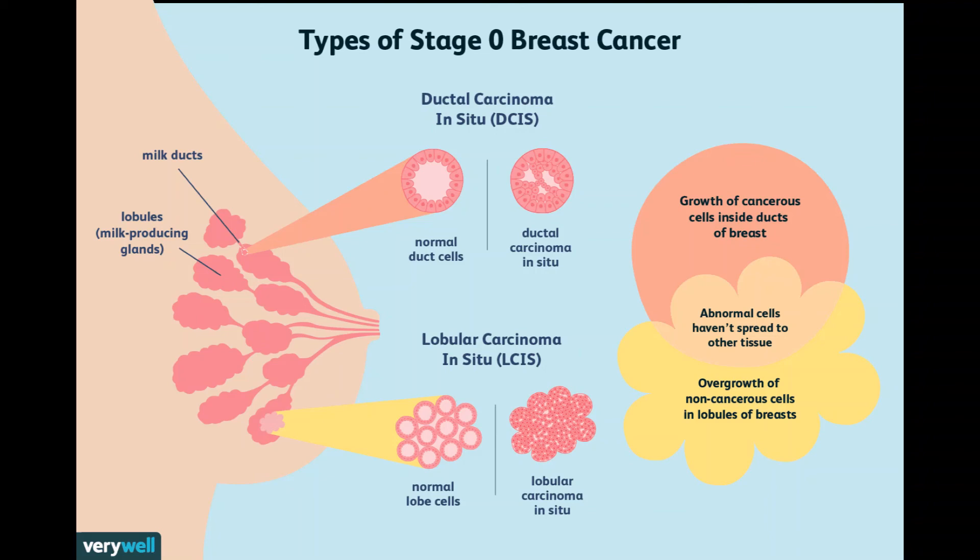If the DCIS is hormone receptor positive — estrogen or progesterone — treatment with tamoxifen, for any woman, or an aromatase inhibitor, for women past menopause, for 5 years after surgery can lower the risk of another DCIS or invasive cancer developing in either breast. If you have hormone receptor positive DCIS, discuss the reasons for and against hormone therapy with your doctors.